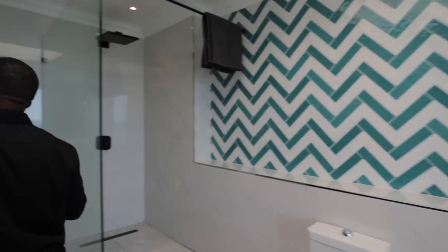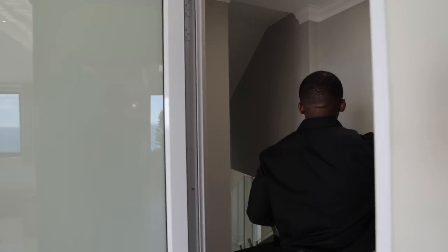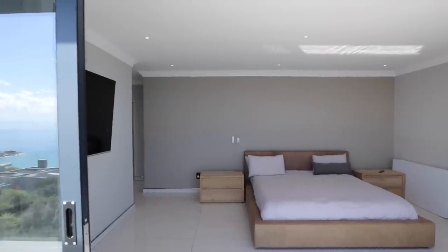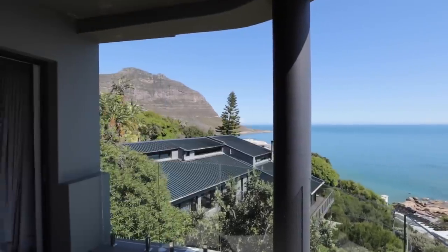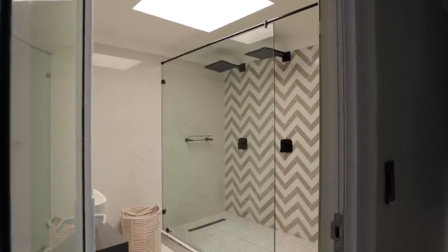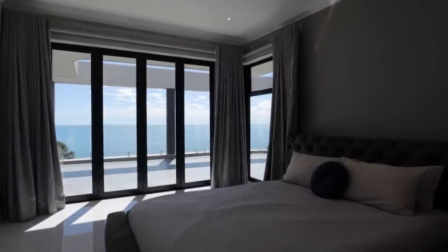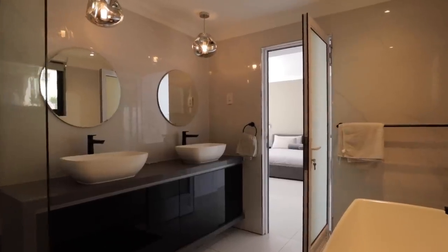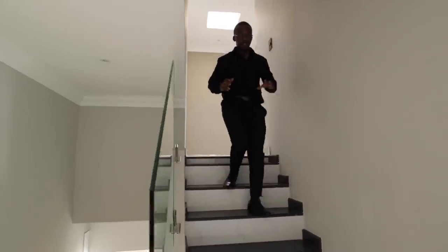Coming back outside, that was the first bedroom level. Now we're going on to the floor below to look at the other bedrooms. Coming down onto this level, there's a beautiful staircase — I love the dark grey finish on the treads and the tiling on the risers. Very interesting detail.